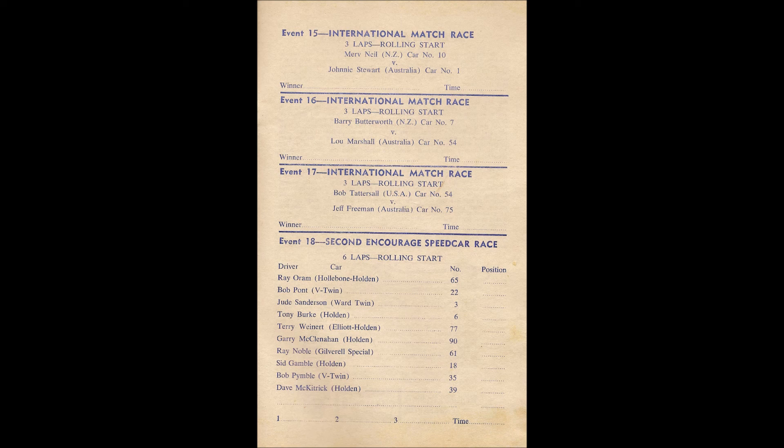The roar from the crowd is due to the fact that in this, the third and final of the International Match Race Series, Johnny Stewart will replace Geoff Freeman to match race Bob Tattersall. Both cars now move away. Johnny Stewart moves through the top corner. Moving up to their positions — it appears as though Tattersall has drawn position 1 in car 54, the Offenhauser. Johnny Stewart in car number 1, the McGee Shell Track Burner, from position 2. They head for the start.